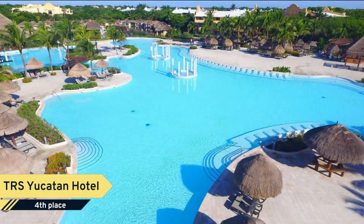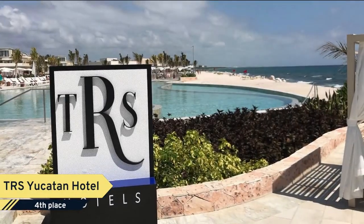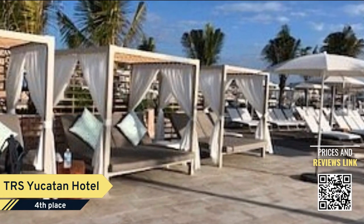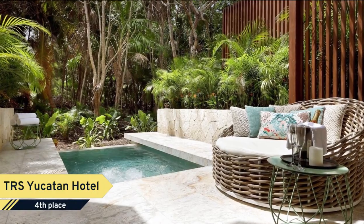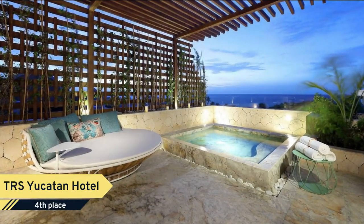Number 4. TRS Yucatan Hotel. TRS Yucatan Hotel is located on Mexico's renowned Riviera Maya, 30 minutes away from Playa del Carmen. This adults-only hotel is well-suited for getaways with couples or groups of friends. The hotel offers sea views and a private beach club. Guests have access to a butler service 24 hours a day, a VIP beach, and exclusive bars with premium drinks.